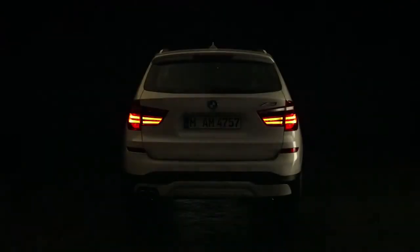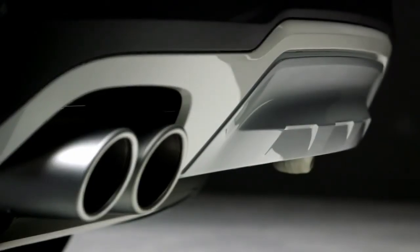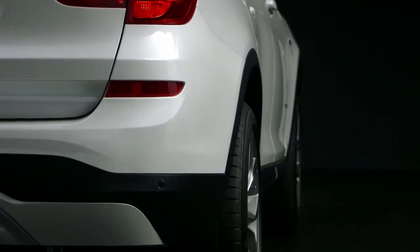And this is what the rear looks like at night. Just like the front bumper, the designers changed the rear bumper as well. It gives the car a more dynamic and modern appearance.